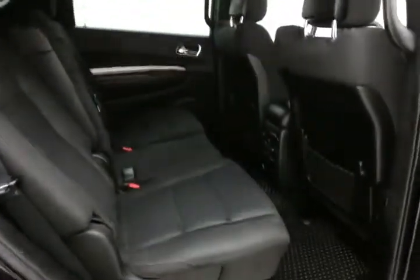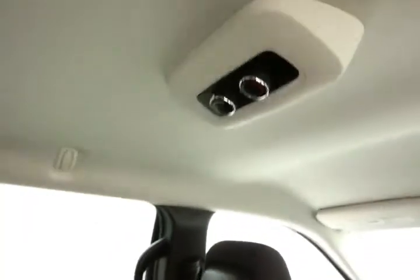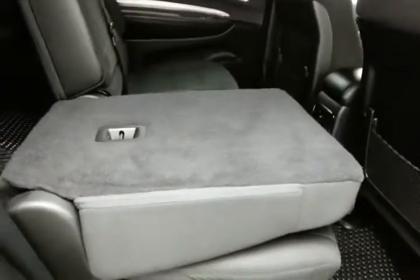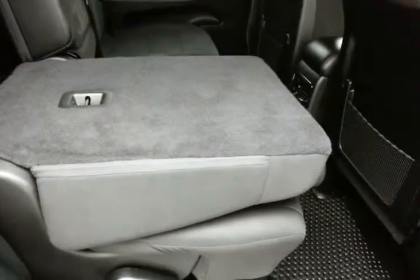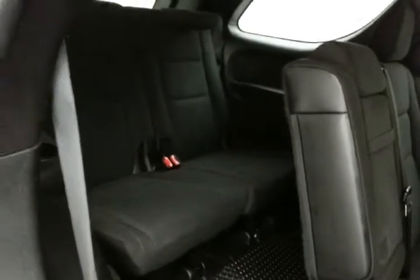This Durango seats seven with a cloth interior. The middle row seats recline, and there are rear heat and air controls to make sure everyone's comfortable. It's family-friendly with hooks in the seats and a LATCH system to keep car seats completely secure. Folding the handle lets the seat back fold down for extra cargo space and also tumble forward, making it easy to get to the third row that seats two.